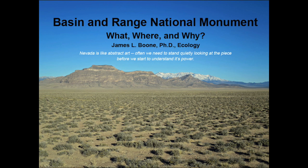Basin and Range National Monument: what it is, where it is, and what we can do out there. A presentation by Jim Boone.